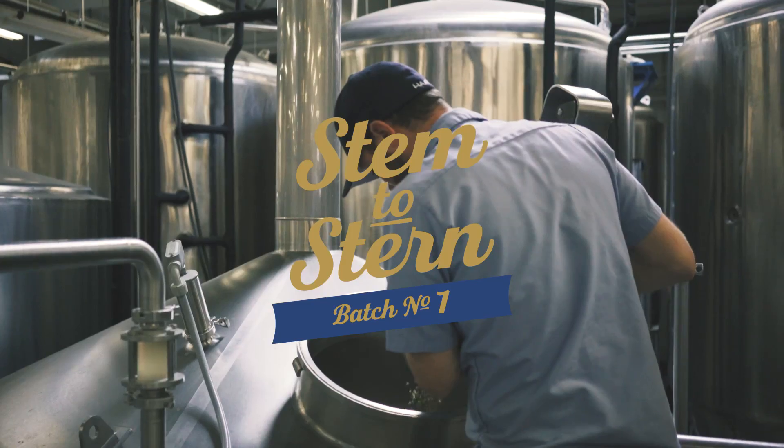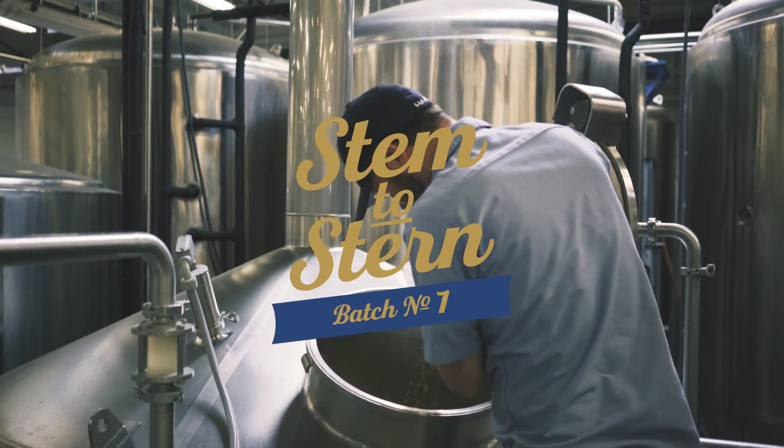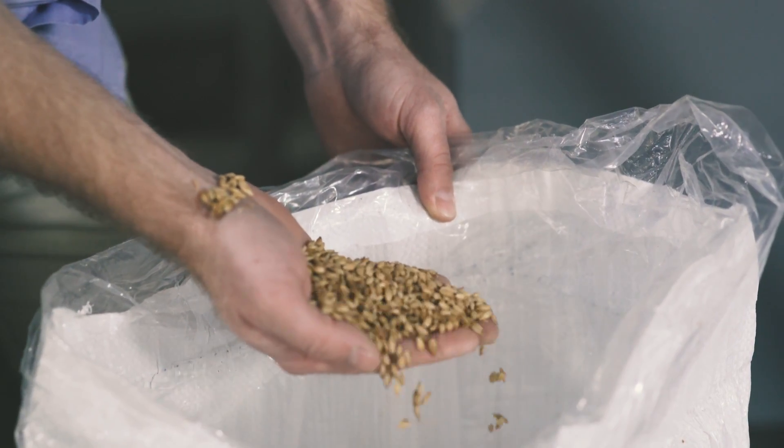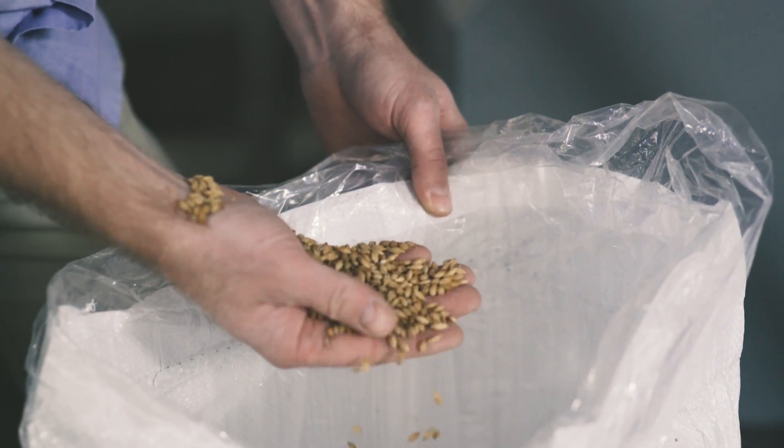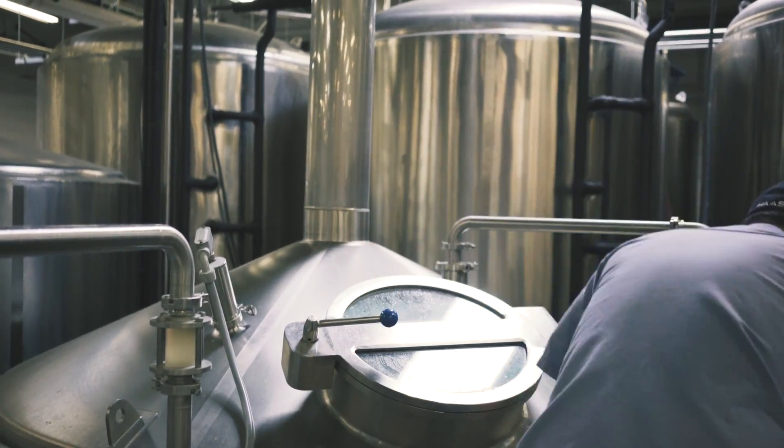Our STEM discern series is all about experimentation and creativity. We're not held back by any limitations. We're brewing small batches and pushing the boundaries, really exploring the full length of our brewing craft. We're kicking off the series — batch number one — with Hoppy Red Ale.